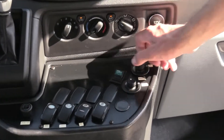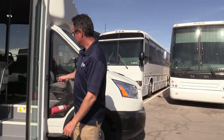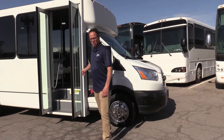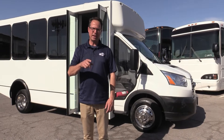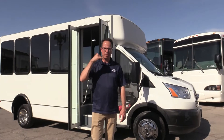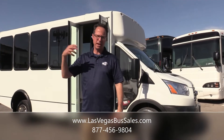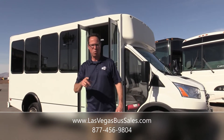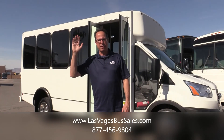The power mirrors can be a little buggy on these sometimes, but these are operating — they work. You've also got a 12-volt plug up front and key entry on the side. We get excited about shuttles like this and move through them too quick — if you missed something, call us up. Go to lasvegasbussales.com or call us at 877-456-9804. Alex and I would love to go through this with you. Come down to the lot — we'll take you for a spin, walk through it with you, and make sure you know what you're buying. It's a beautiful day in Las Vegas. Have a nice day.